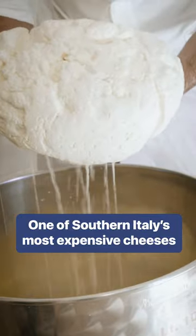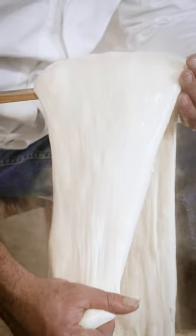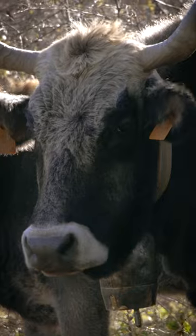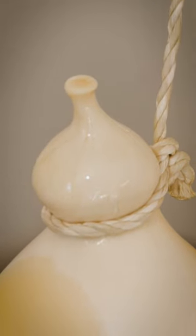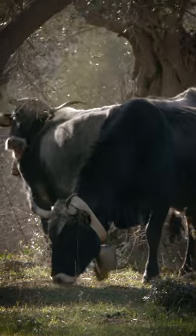What we're going to see today is a special kind of Caciocavallo — the Podolico kind — which is made with the raw milk of Podolica cattle, a rare breed that is able to survive in the harshest conditions found here. These conditions make their cheese one of the most expensive in Italy, sometimes even more expensive than the finest Parmesan.